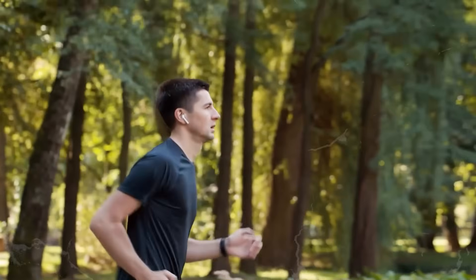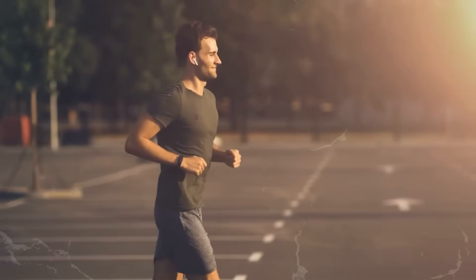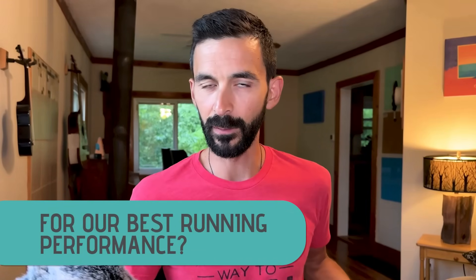Pitfall number two is that we start working out not just with running but also in the gym, trying to put on some muscle. We've all heard that muscle weighs more than fat. So it's possible that you could run more, lift more, and actually gain weight — telling yourself it's because you gained muscle and lost fat. So how do we know if we're at ideal weight for our best running performance and our health and longevity?